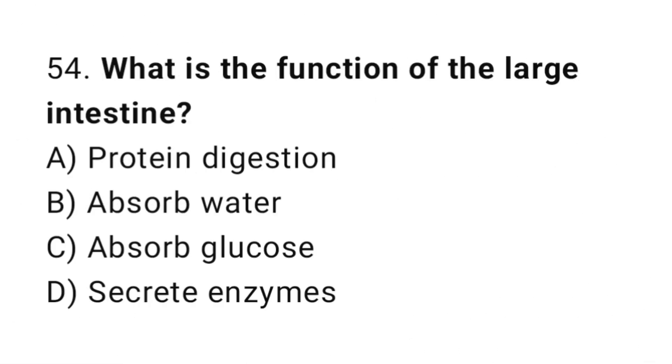Question number 54. What is the function of the large intestine? The correct answer is B. Absorb water.